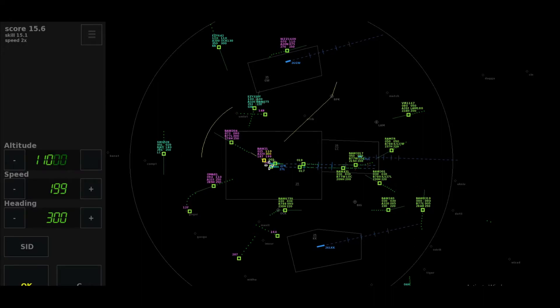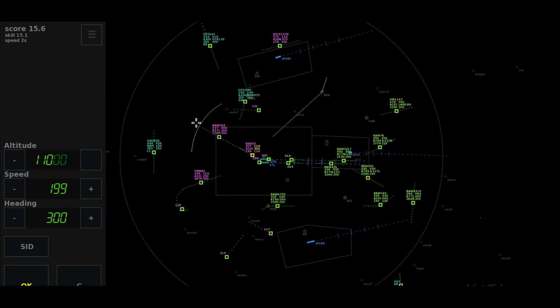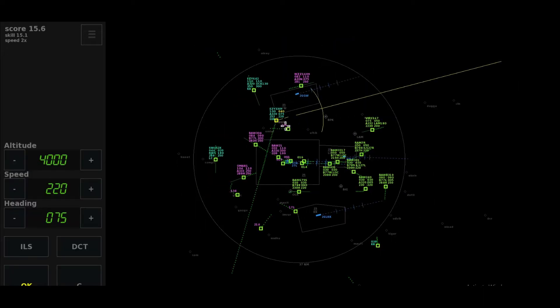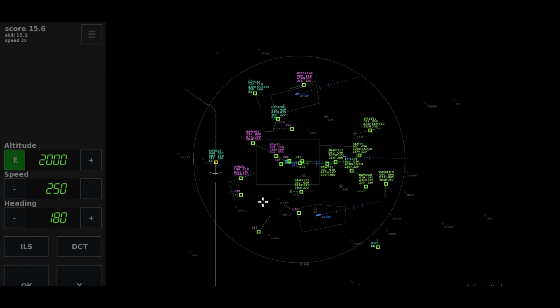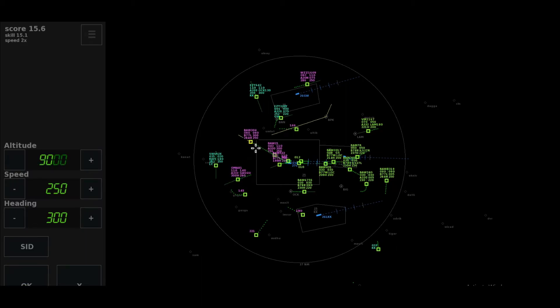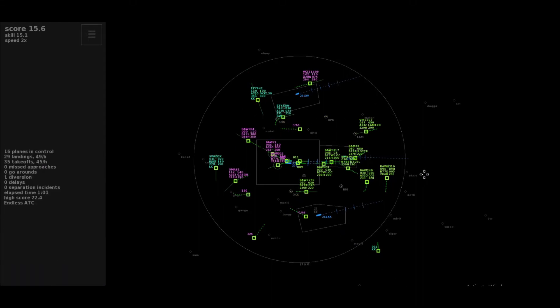Left heading 005, Speedbird 240. Roger, maintaining the heading, climb to flight level 110, Speedbird 21. Descent to altitude 3,000, Easy 330 Yankee. Cleared to Gaskoo, climb to level 140, Oman Air 81. Roger, maintaining the heading, climb to 110, Speedbird 522. Climb to flight level 110, Speedbird 304.